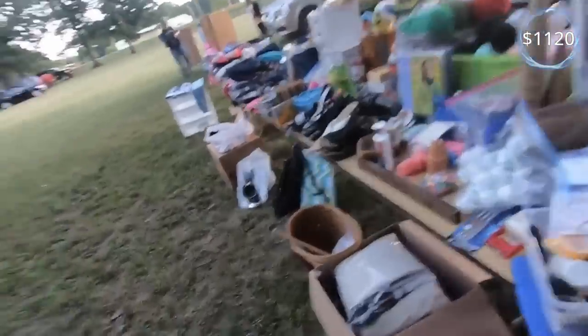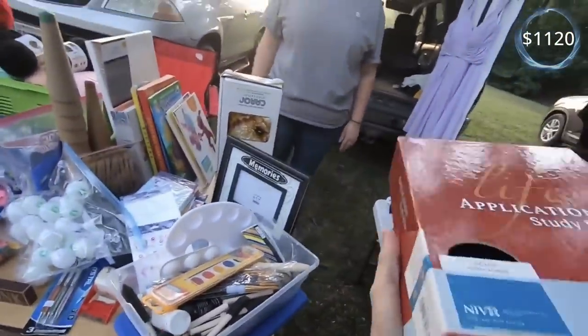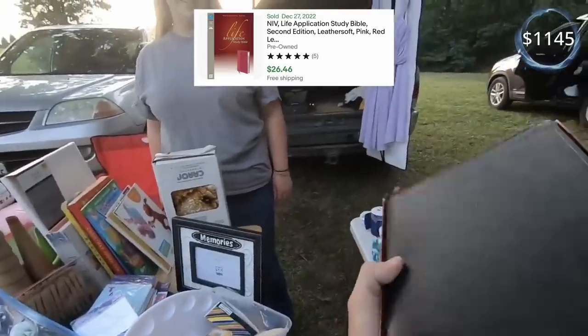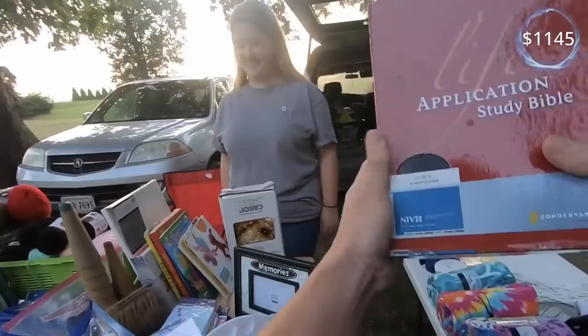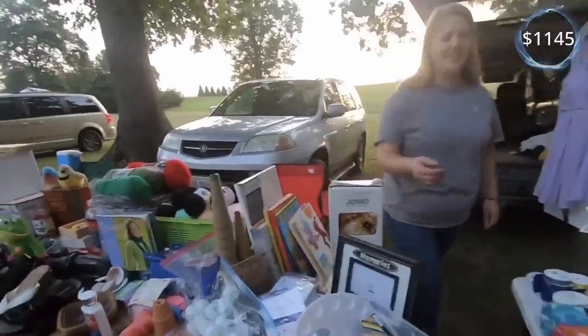How about the Bible? It's practically new. Three dollars? Three dollars. I can do three dollars, I think, yeah. Good shake. There you go. Perfect. Thank you.